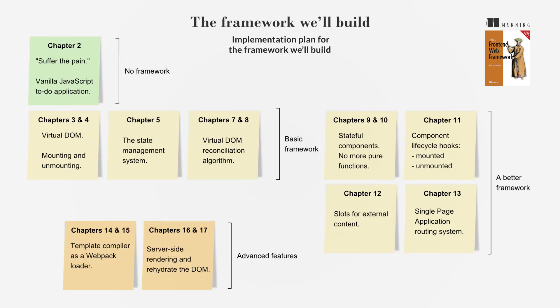By the end of the book, readers will have built a framework with a virtual DOM abstraction, a reconciliation algorithm for DOM updates, and a component-based architecture. Advanced features like SPA routing and server-side rendering will be covered in additional chapters on GitHub.